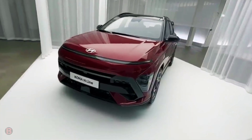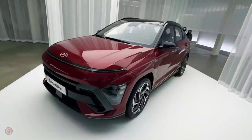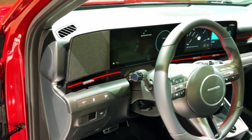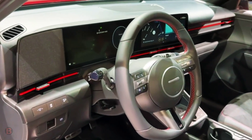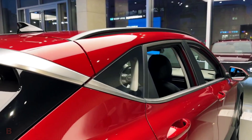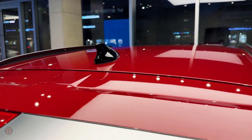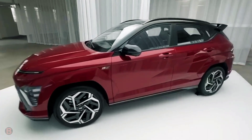Two powertrains are available with the Kona. The SE and SEL come with a 147 HP four-cylinder and a six-speed automatic transmission. In testing, the all-wheel-drive SEL model took 9.2 seconds to reach 60 miles per hour.